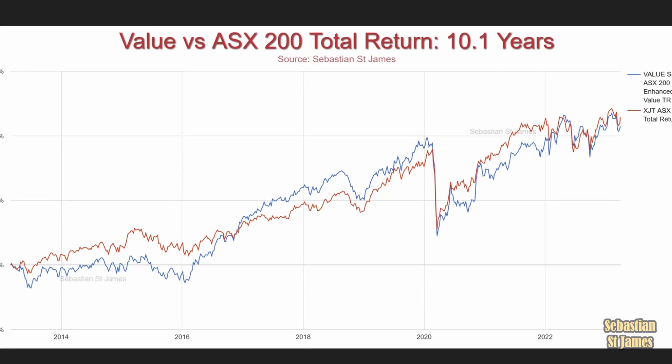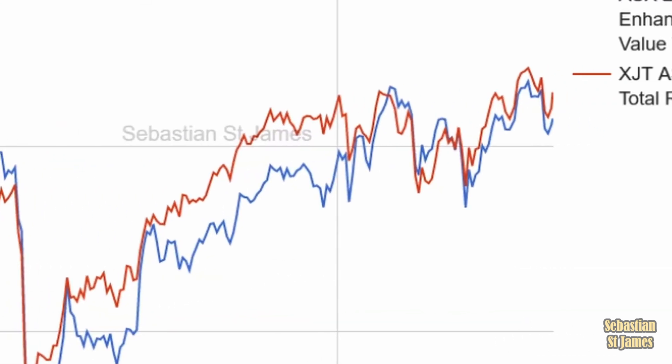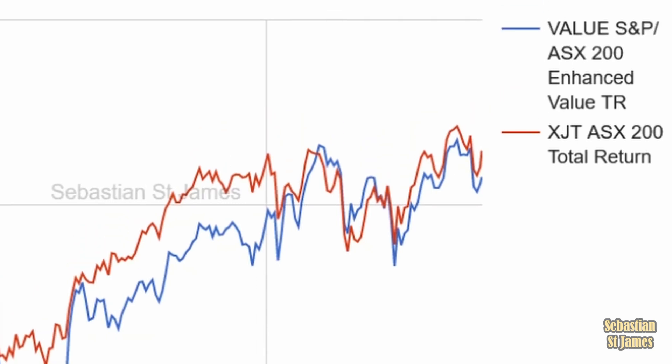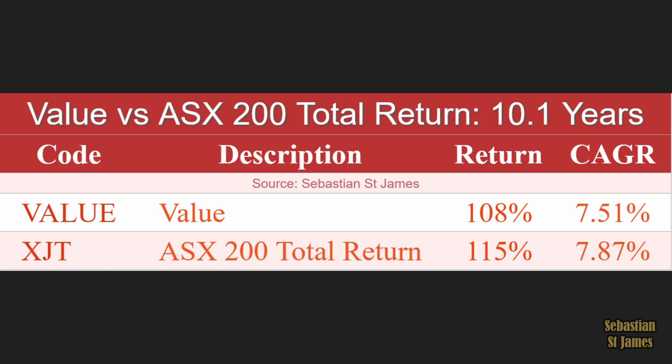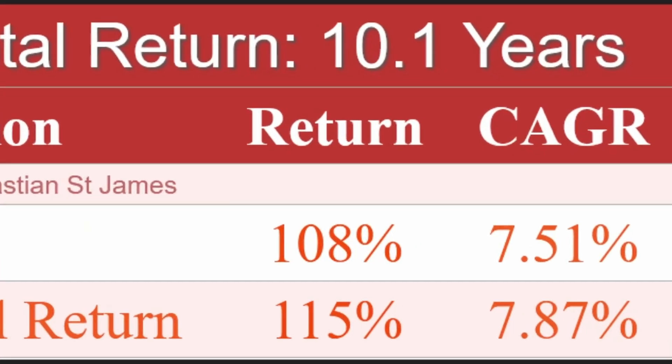This is value versus the ASX total return over 10.1 years — all our data. Red has won. Red is the total return of the stock market, and value has actually lost. Over 10.1 years, value returned 108% while the entire stock market returned 115%. So value has lost. But factors can underperform for large periods of time — like a decade — yet over the long term they do statistically beat the stock market.